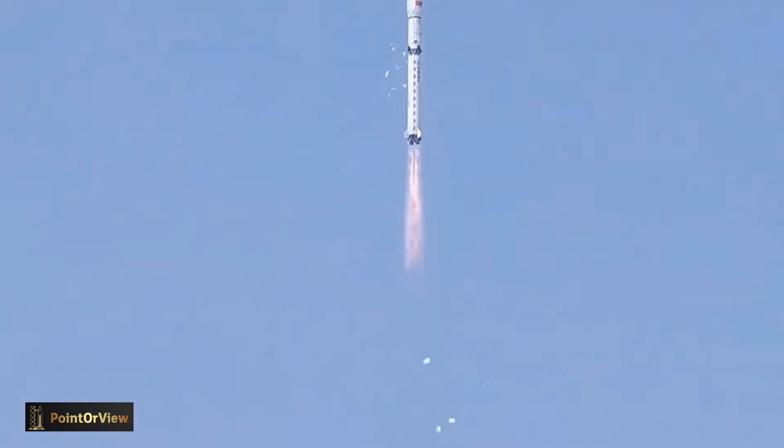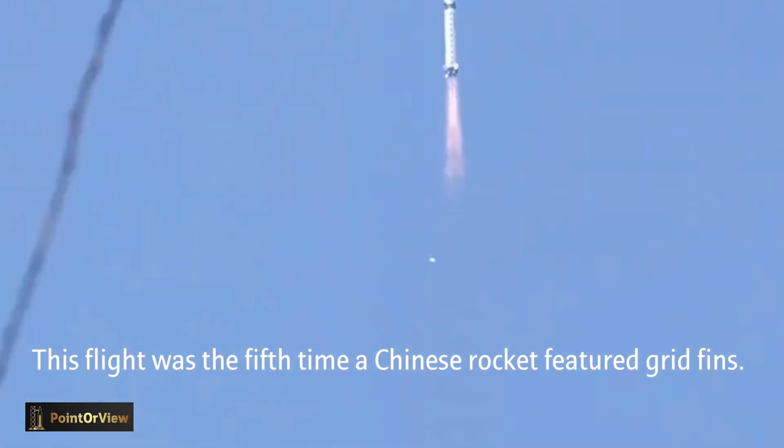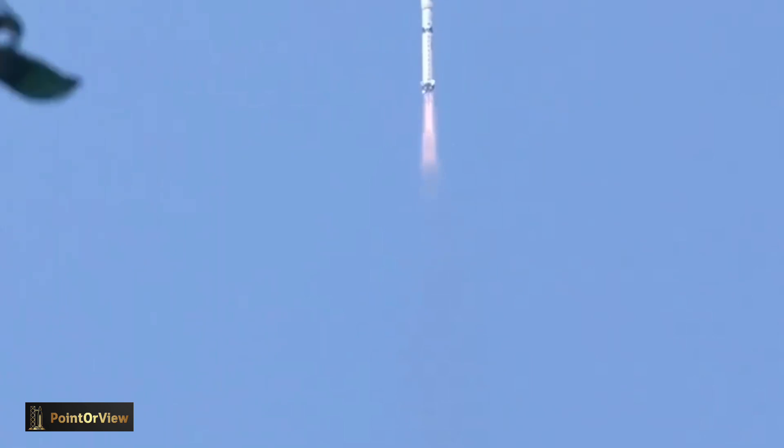On July 21, 2023, the grid-rudder system carried out its fourth flight test on the Long March 4B rocket, further verifying the maturity and reliability of the system.